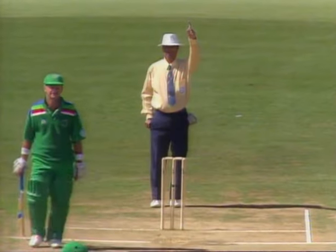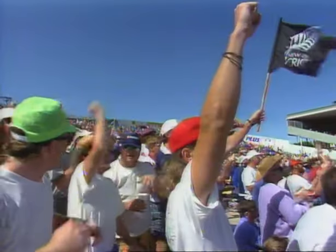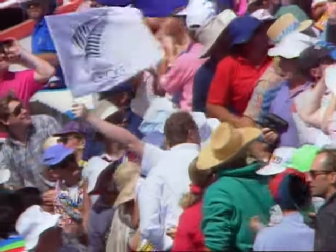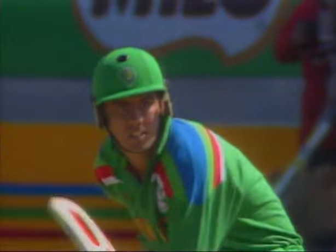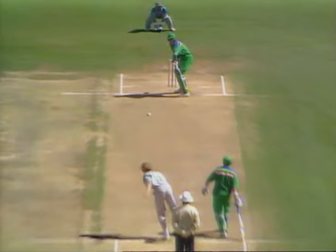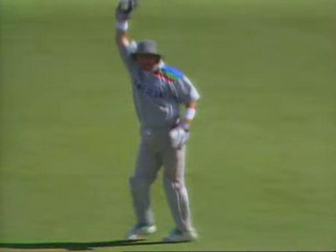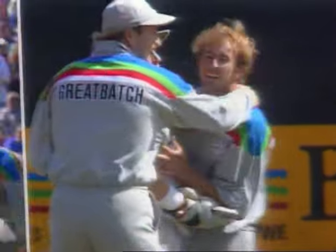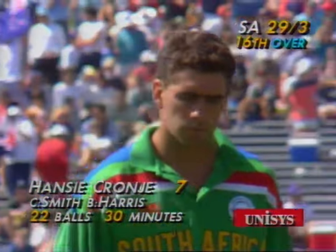He's gone! That's the third wicket down, New Zealand on top at Eden Park. A little gentle push outside the line — Harris strikes with his first delivery and the crowd's gone mad. Hansie Cronje will be very unhappy: a very ineffective dab, just trying to run the ball down to third man. A ball at full length outside the off stump — Ian Smith takes a very simple catch. No problems from the umpire giving it out. South Africa three for 29.